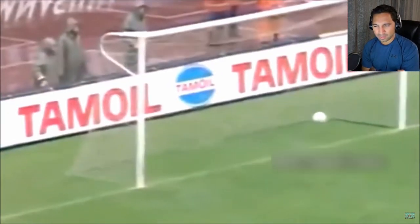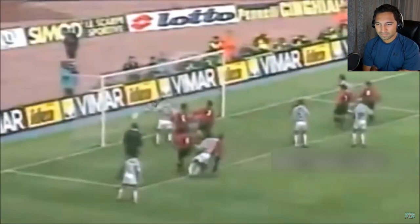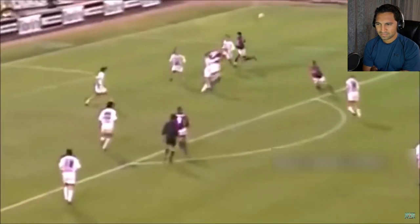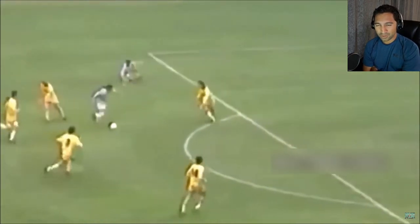Yeah he's putting power, but look — just finessing around the keeper. Now we're getting his power shots. He finessed it across the keeper; that's so hard to do.